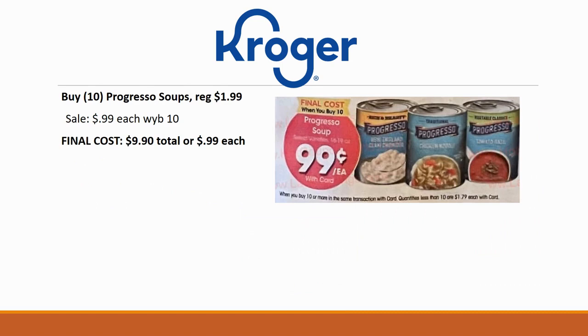Next we have Progresso soups — I think this is a great deal and I really want to encourage viewers to stock up on good canned goods. The supply chain is going to be getting worse over the next couple of months. We're already seeing issues with stores not having as much product on the shelf, and it's only going to get worse before it gets better. So I highly recommend this deal — grab 10 of these Progresso soups.